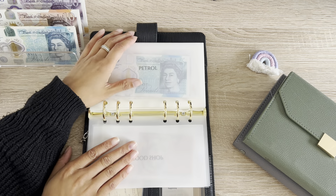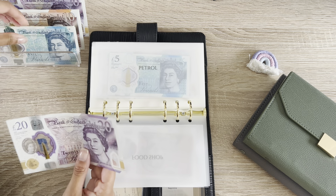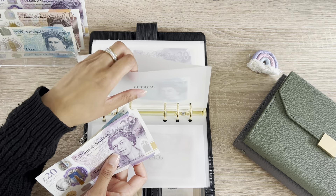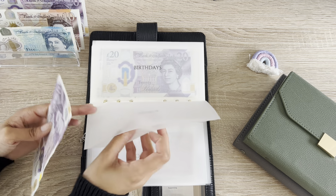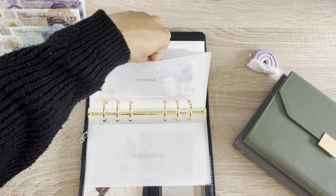I've already used food shop so we're skipping that. Petrol is getting £25 and now petrol has £30. I didn't put petrol in this week because I didn't need it, which is good.